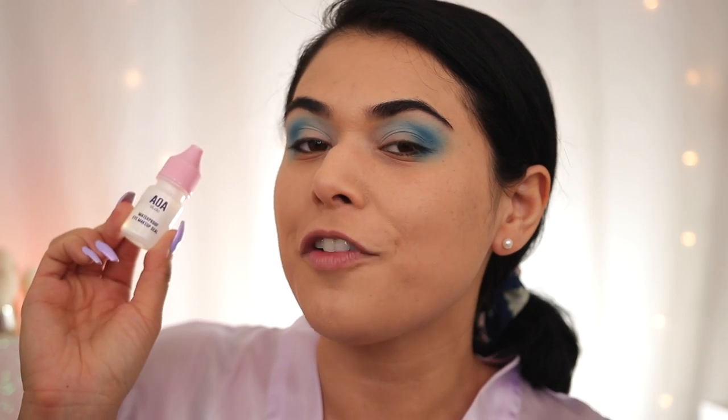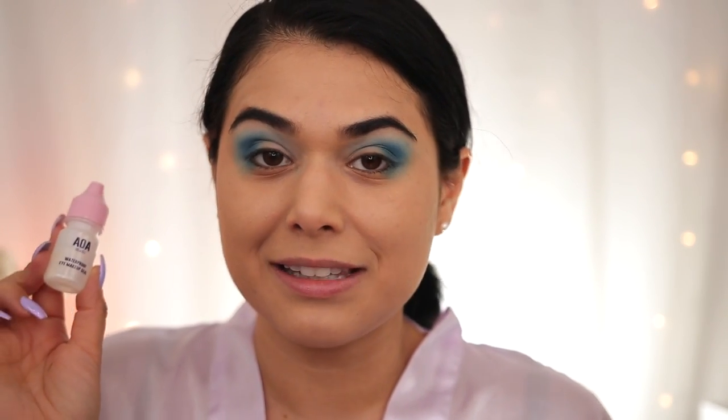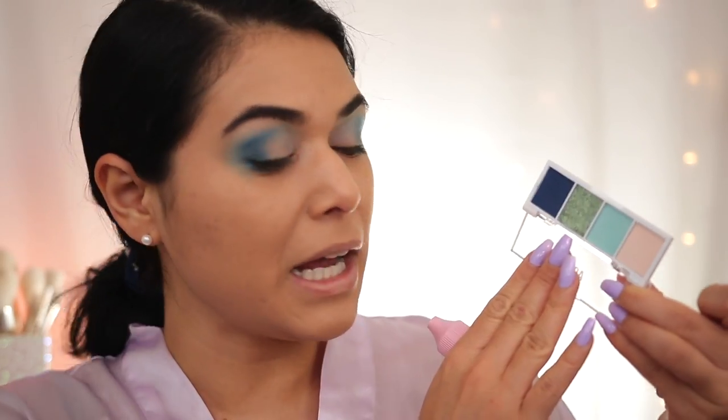Before I go into the glittery shade in this palette, I want to introduce a new product: the new AOA Studio Waterproof Eye Makeup Seal at $1.55. This definitely caught my eye because I think there's either a MAC or Makeup Forever product that is very similar but way more expensive. This is a liquid converter that transforms powder formulas and pencils into smudge-proof, all-day lasting makeup. It says mix it with powder eyeshadow to seal it and make it waterproof — you can use it with eyeshadows, glitters, liners, and more. What I'm going to do is put this on my brush and then dip into the money green glitter shade.